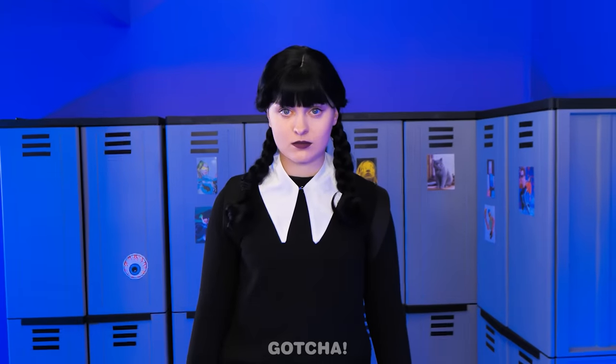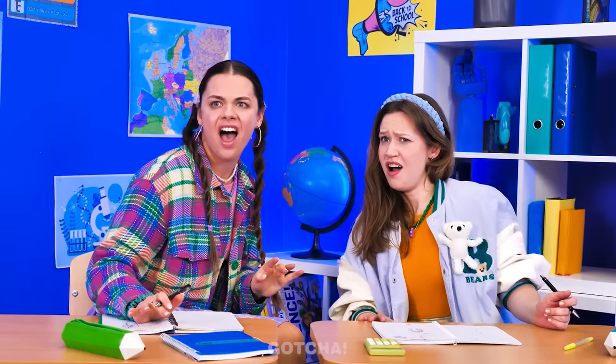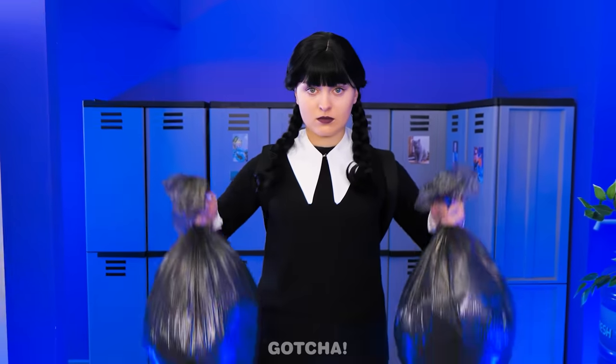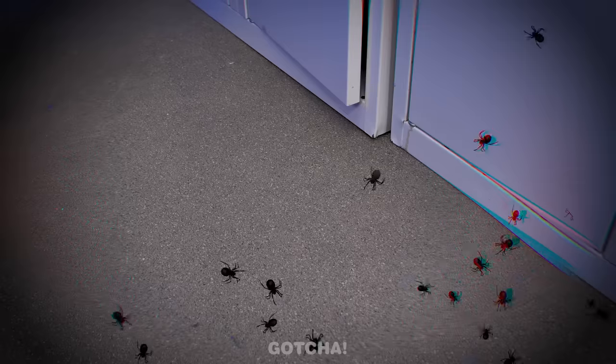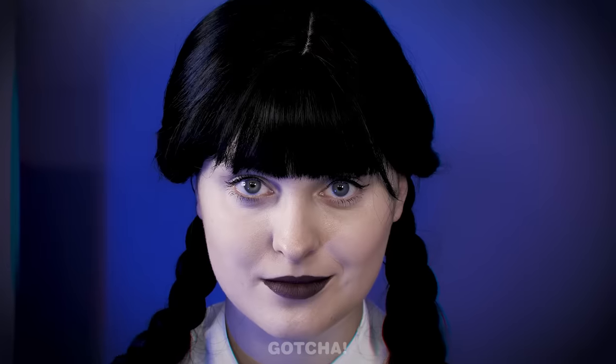These girls won't be laughing any longer — Wednesday is coming! Is that… Wednesday? Hey, girls! I have a surprise for you! What's inside? Why don't you see for yourself? It's a flood of spiders! It's crawling up! I can't take this! I like revenge served with a warm side of pain!